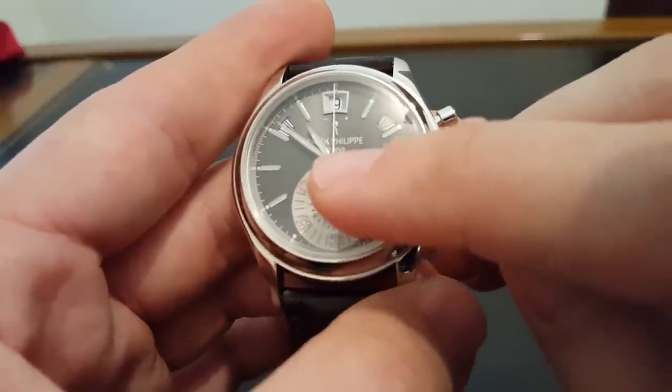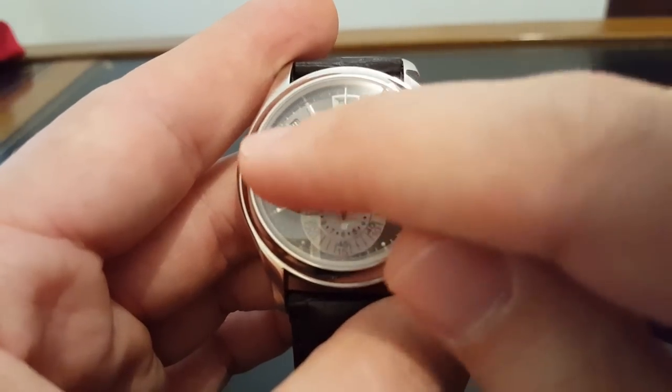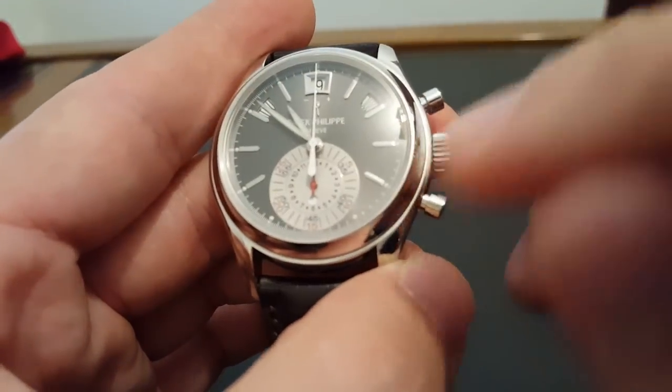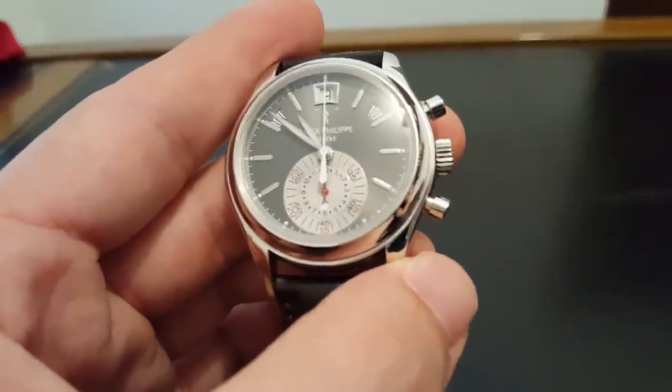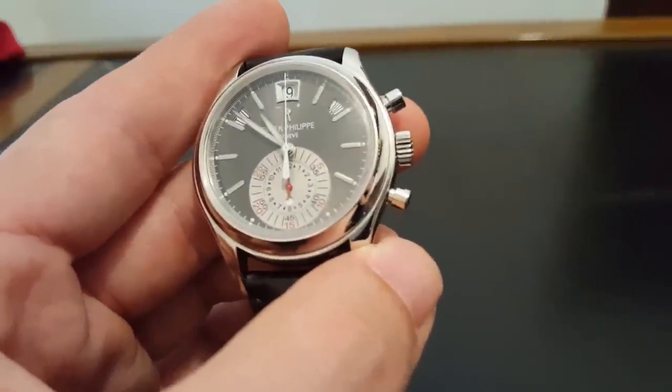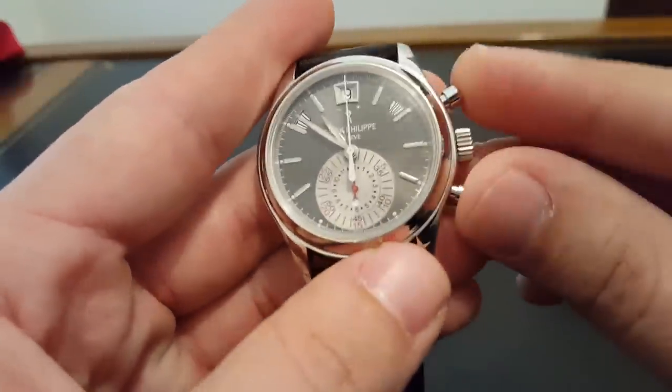You've also got luminous material on the hands, and then not on the markers themselves, but on these dots around on each hour. That's obviously really nice to have — I saw a movie yesterday and I could actually read the time in the movie theater.